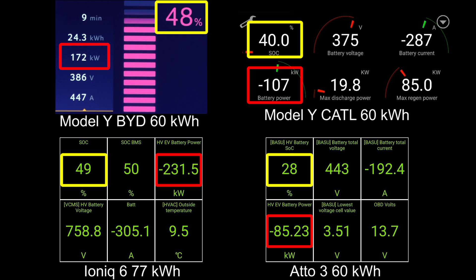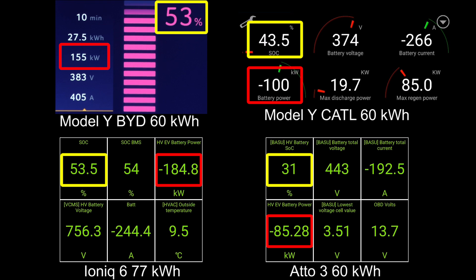You can see that we can actually maintain 170 kilowatt all the way to around 48% before it starts throttling. This is insanely nice and flat. Compared to the Atto 3 which is also based on the blade battery, it charges a lot slower than Tesla.